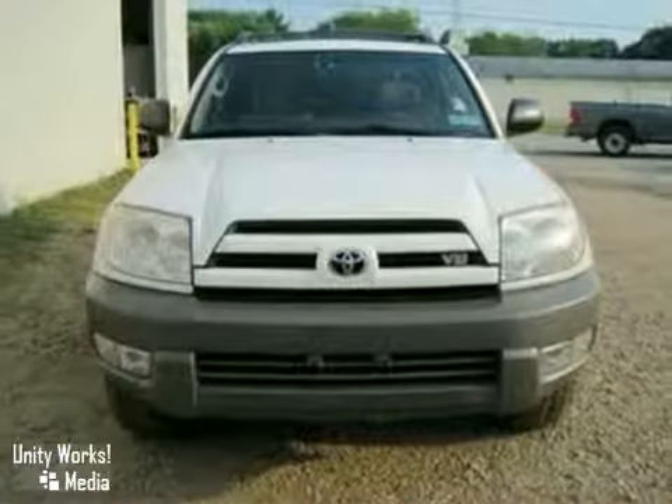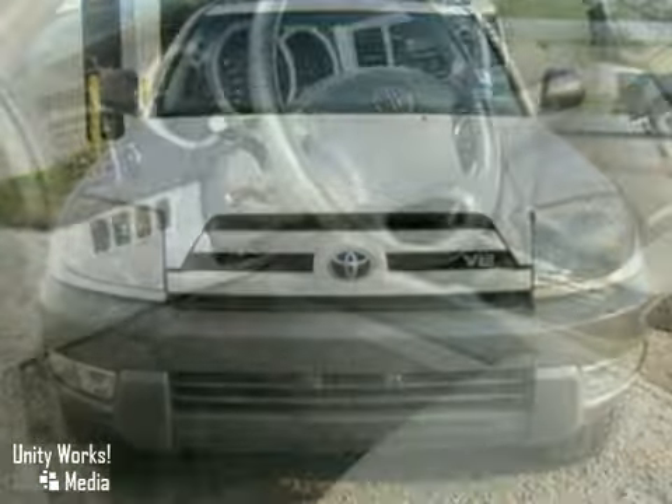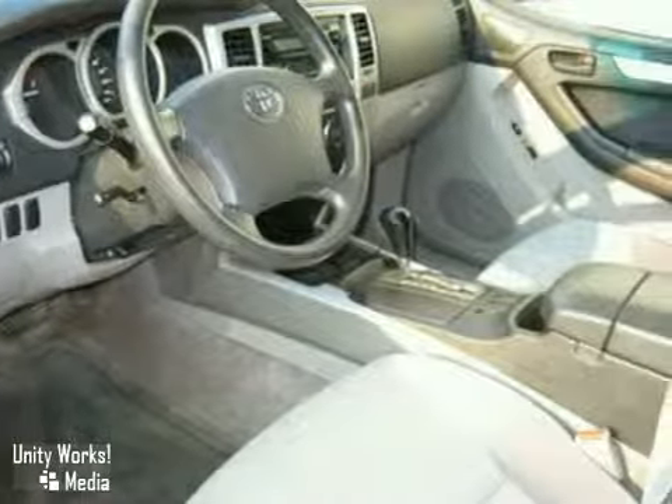Here's a nice 2003 Toyota 4Runner with a clean Carfax. It has keyless entry, all-wheel drive, and climate control. It also has anti-lock brakes, multiple airbags, and a CD player.